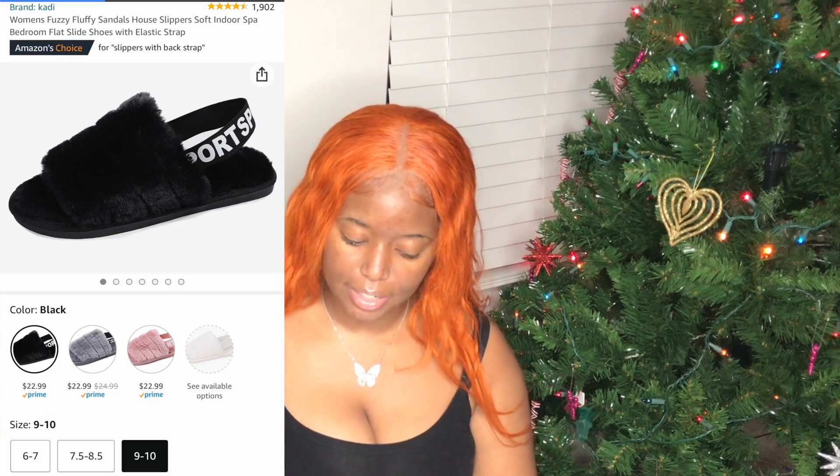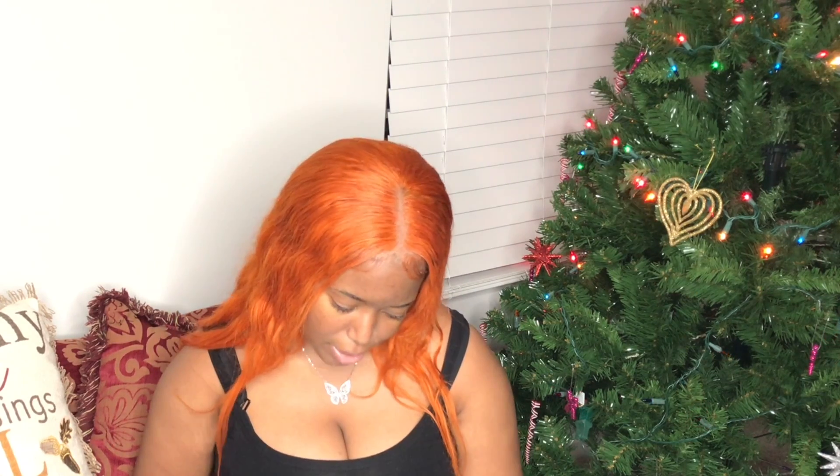These are women's fuzzy fluffy house slippers — soft and they kind of remind me of UGG fuzzy slippers, but of course they're not UGGs. They come in black, gray, pink, and a whitish beige. Some colors may be unavailable in certain sizes, but these are really cute slippers running for $22.99.